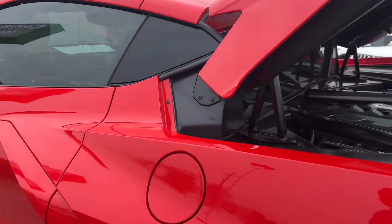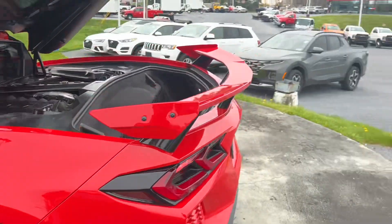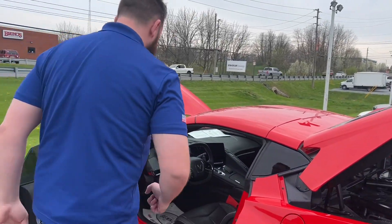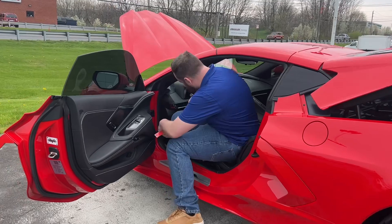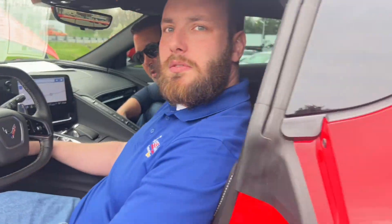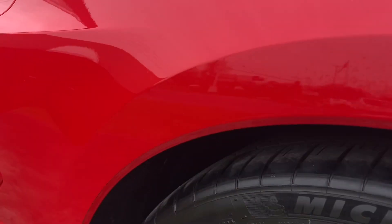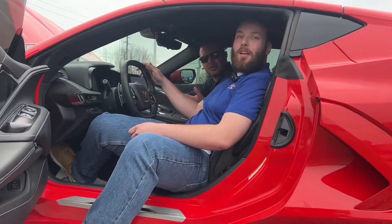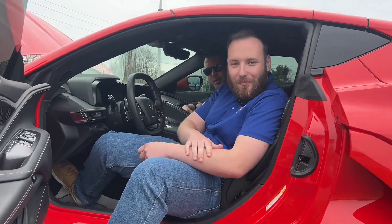Yeah, beautiful vehicle here. Actually, I think we should find out what this thing sounds like. Let's see what it sounds like. Oh, all right. We can go to the casino now — go anywhere you want.